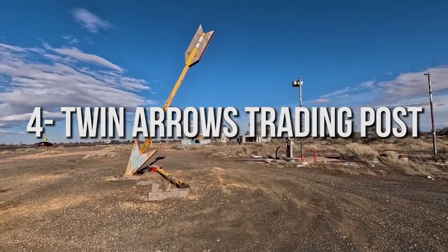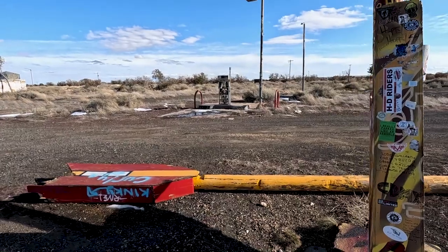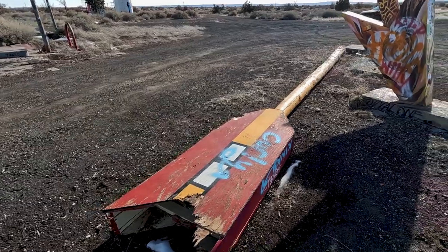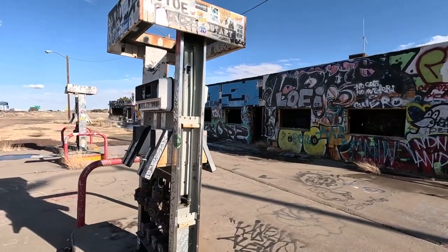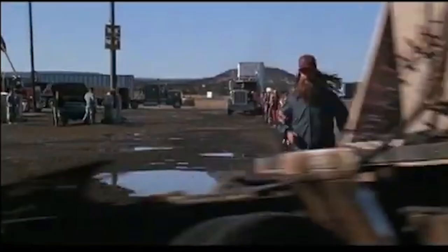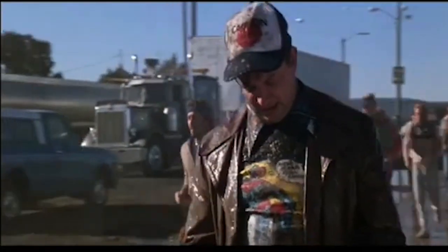Number four on our list is Twin Arrows Trading Post. Unfortunately, in early 2022 one of the arrows that made Twin Arrows so famous fell over, so there's only one arrow standing currently. This was once a pretty vibrant gas station, convenience store, and cafe that was even featured in the movie Forrest Gump — you know that scene where Forrest is running and gets mud on his face and then wipes it with a yellow shirt? That was filmed right in front of Twin Arrows.